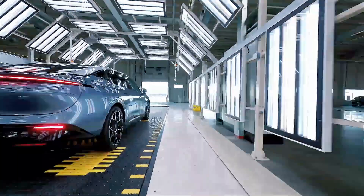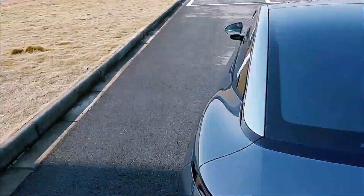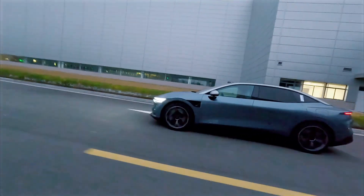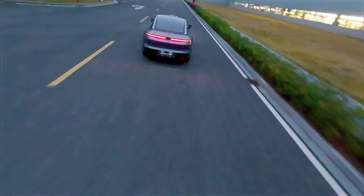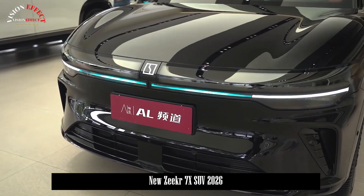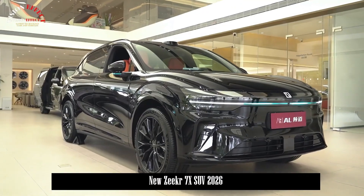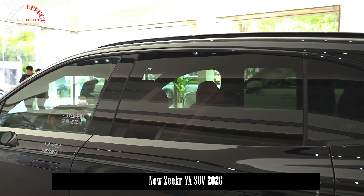On highways, the air suspension automatically lowers the ride height for better efficiency. In cities, it raises for comfort and obstacle clearance. Range? Around 620 kilometers — about 385 miles — on a single charge, all verified on China's CLTC cycle, and estimated near 500 kilometers WLTP for Europe. That's more than enough to outlast most competitors in its class.